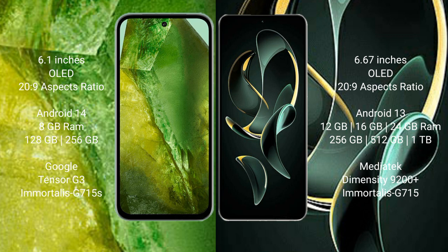The Google Pixel 8a comes with 8GB RAM and 128GB or 256GB internal storage, powered by the Google Tensor G3 processor with an Immortalis-G715 GPU. The Redmi K60 Ultra offers 12GB, 16GB, or 24GB RAM with 256GB, 512GB, or 1TB internal storage, powered by the MediaTek Dimensity 9200 Plus processor with an Immortalis-G715 GPU.